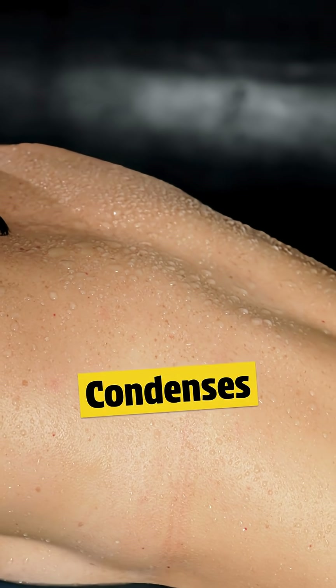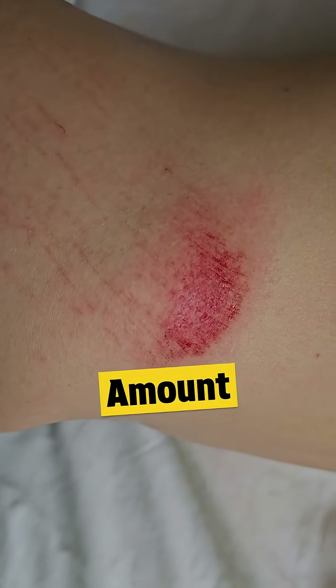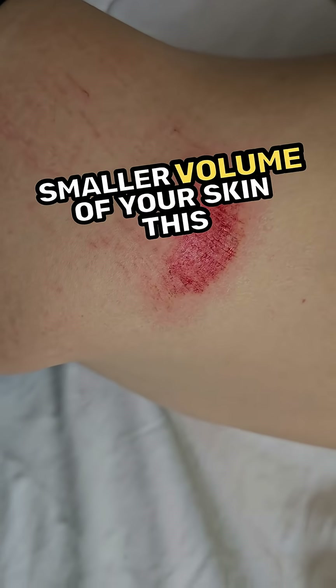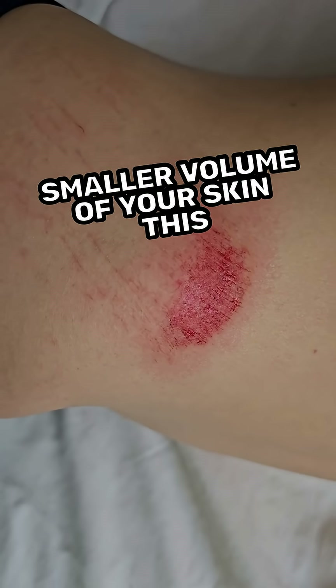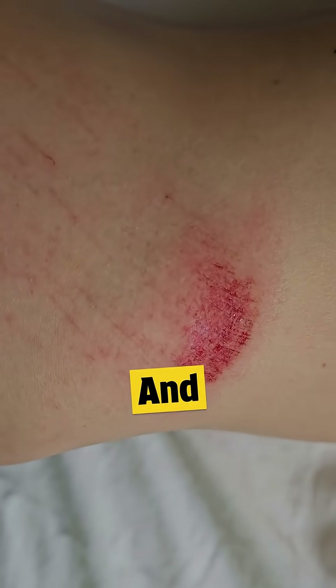When steam lands on your skin, it cools down and condenses back into water. That means it releases a large amount of latent heat in one instant at a very small area of your skin. This sudden release of heat makes the steam burn far more deep and dangerous.